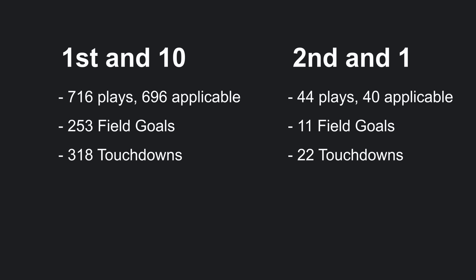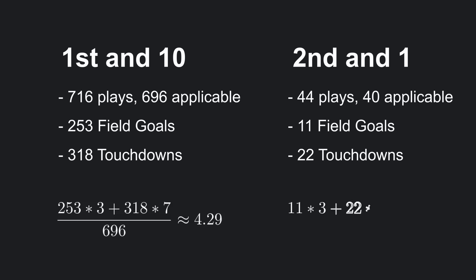To better compare the two situations, one thing we can do is try to estimate what the average number of points scored is. To do this, we can assign a value of 3 to field goals, 7 to touchdowns, and 0 to any other result. For 1st and 10, there were 253 field goals, so we multiply that by 3, add to that 318 touchdowns times 7, and then divide by the total number of plays to get an average points of around 4.29. Repeating this for 2nd and 1, we get an average points scored of around 4.68, a little higher than the average points for 1st and 10.